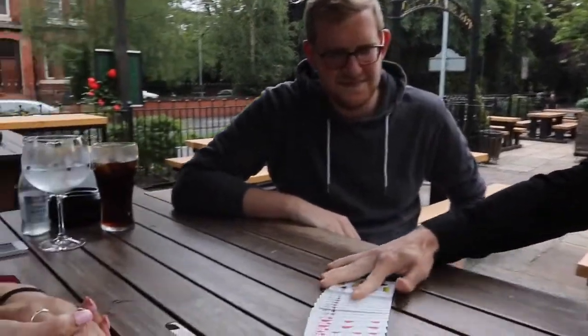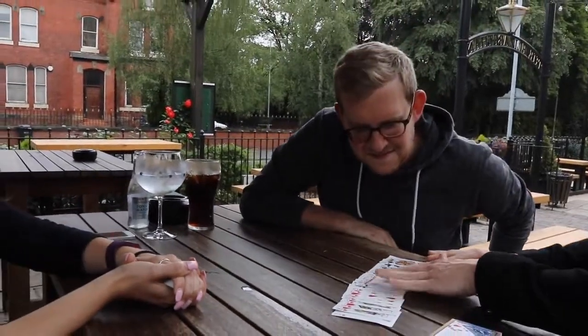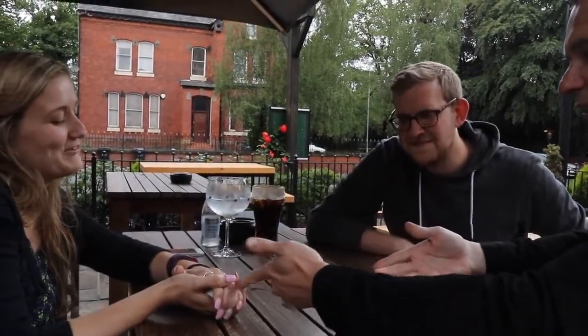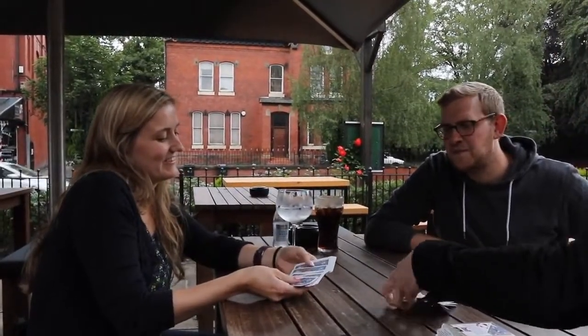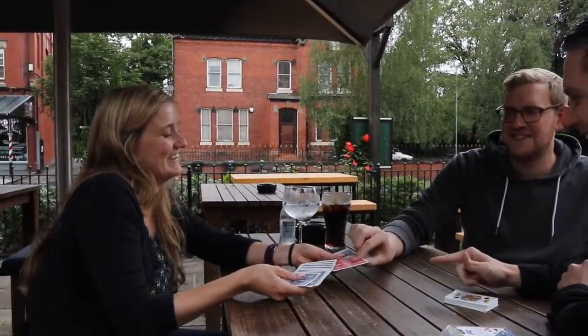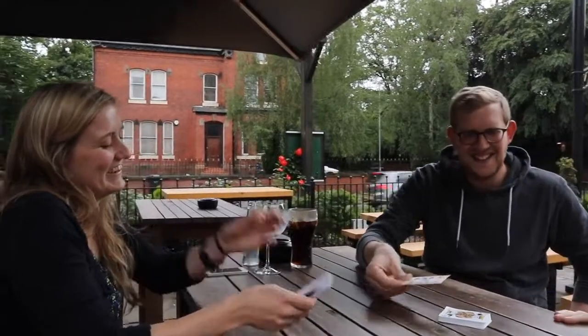Your card disappears completely from the pack. Can you see it anywhere? This trick is called Out of the Blue. Take off your hands slowly and go through the cards one at a time. Hopefully one card will stand out. What was your card? Nine of spades. Turn it over. Boom! No! No, no, no. Love it.